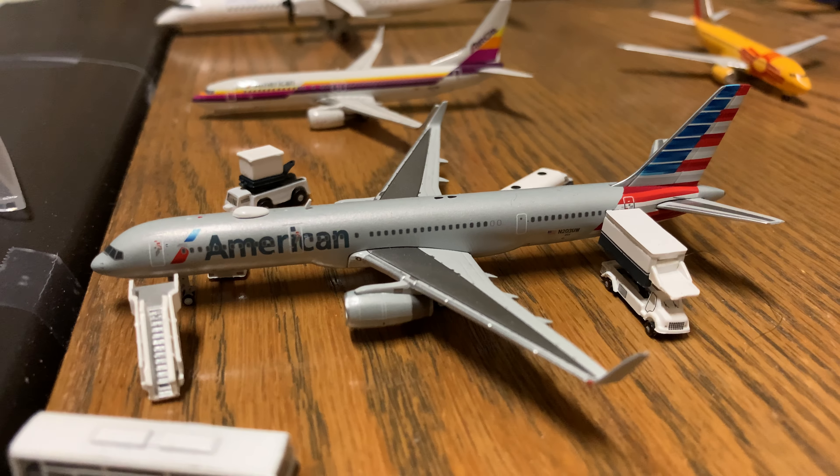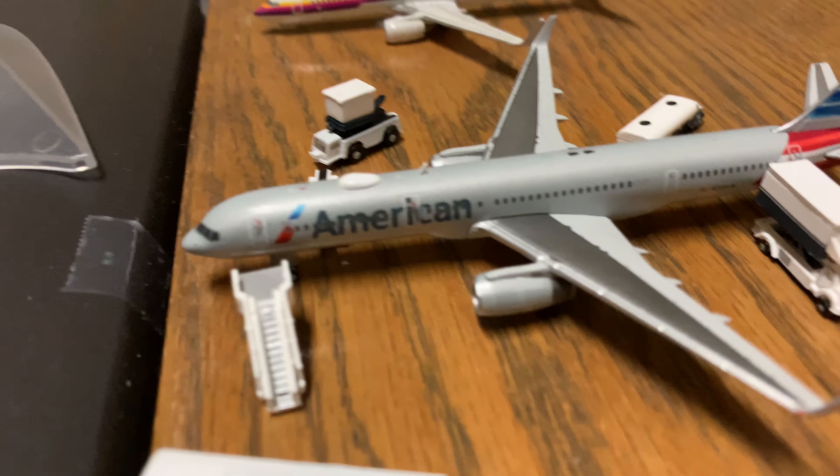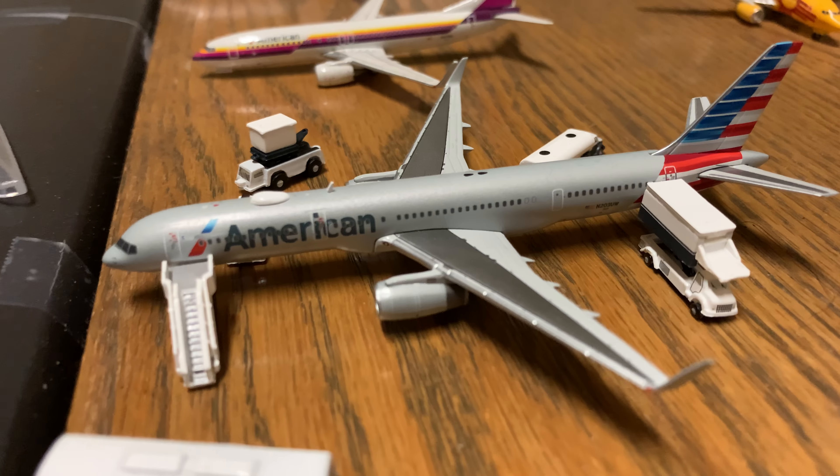American 757-200 is boarding and is getting loaded up with people, fuel, bags, catering — all that — and it will be heading off to St. Thomas.